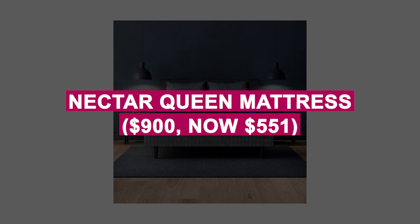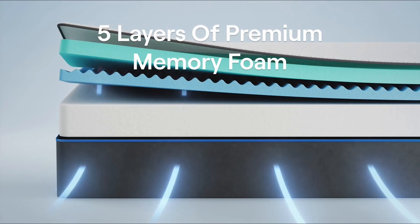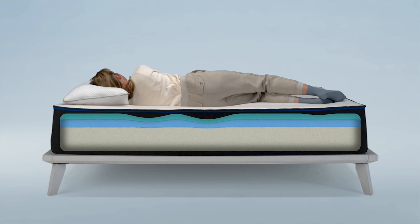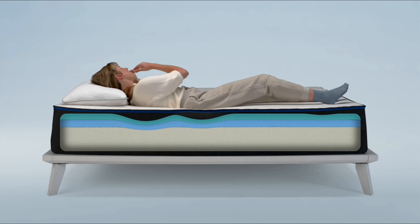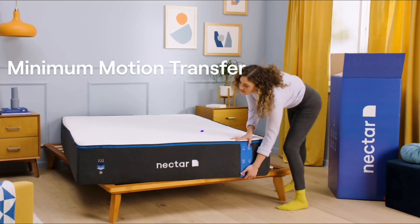Nectar Queen Mattress was $900, now $551. Experience unmatched comfort with gel memory foam and five layers of support, perfect for all sleep positions. Enjoy a 365-night home trial and a lifetime warranty for peace of mind.